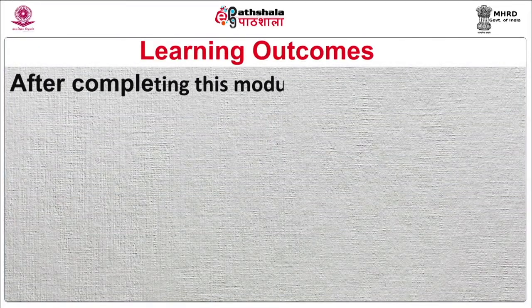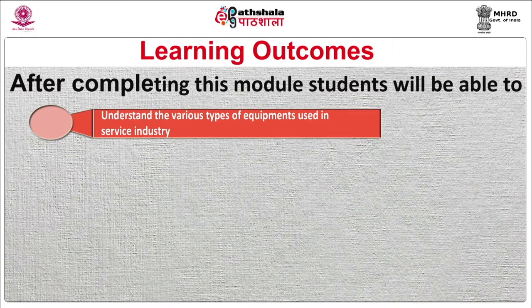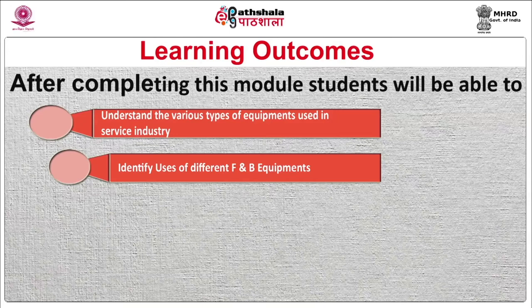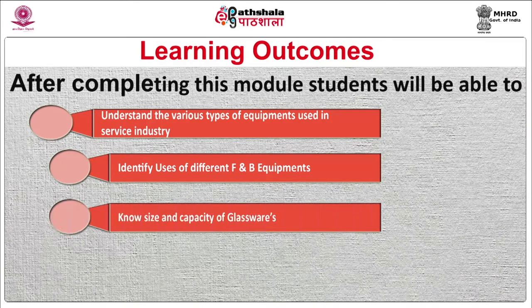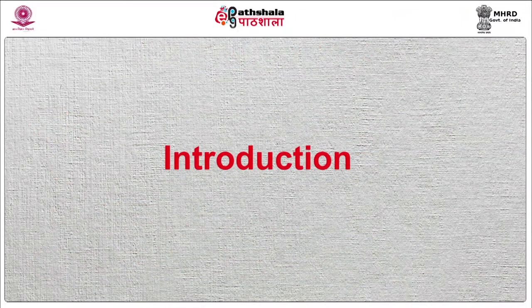After completing this module, you will be able to understand the various types of equipment used in the service industry, identify uses of different food and beverage equipment, know sizes and capacity of glassware, and understand how to take care of the service equipment. Let us begin.